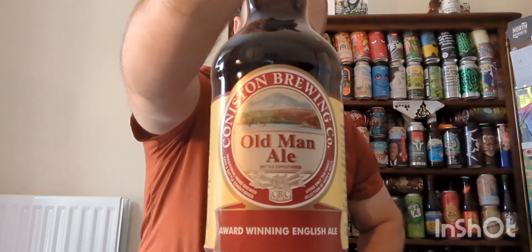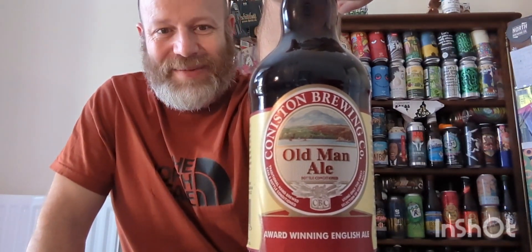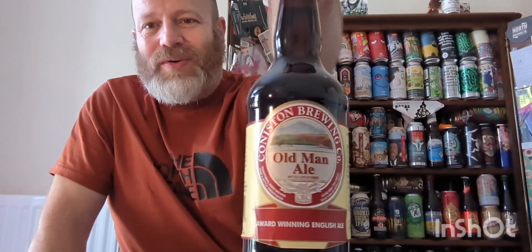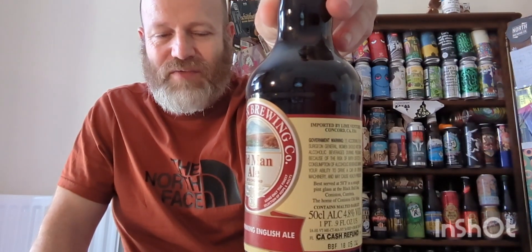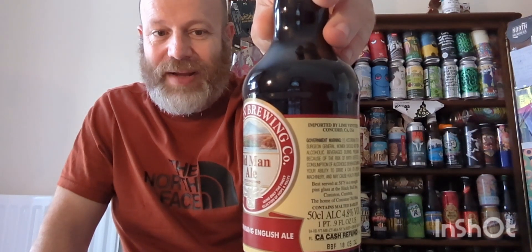We have got a bottle conditioned beer — I think most of their beers are bottle conditioned — and we've got a bottle of Old Man Ale, clocking in at 4.8 ABV. I think they're in the midst of sprucing up their labels because their designs have been like this for years, never changed. And of course they're very famous for the Bluebird Bitter, which is an ode to Donald Campbell's Bluebird boat, which imploded on Coniston Water. The blurb says: Coniston Old Man is a rich classic ale, ruby red in colour, with subtle yet strong fruit aromas, full-bodied, balanced with a hint of the finest Challenger hops.